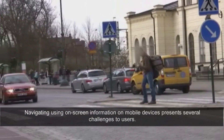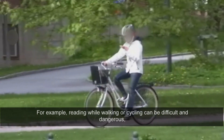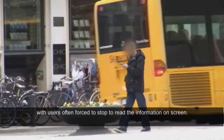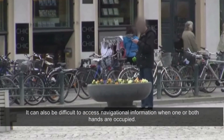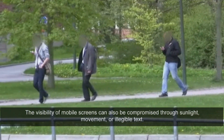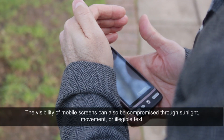Navigating using on-screen information on mobile devices presents several challenges to users. Reading while walking or cycling can be difficult and dangerous, with users often forced to stop to read the information on-screen. It can also be difficult to access navigational information when one or both hands are occupied. The visibility of mobile screens can also be compromised through sunlight, movement or illegible text.